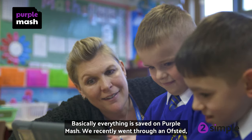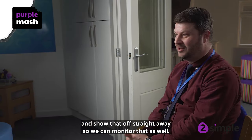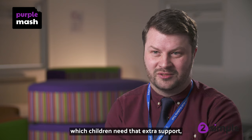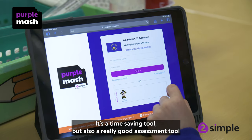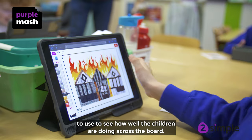Basically, everything's saved on Purple Mash. We recently went through an Ofsted, and I was able to pull up all the Purple Mash stuff straight off the system and show that off straight away. So we can monitor that as well, we can mark on there, we can target which children need that extra bit of support. And if children haven't completed all the tasks, we can see that as well. It's a time-saving tool, but also a really good assessment tool to see how well the children are doing across the board.